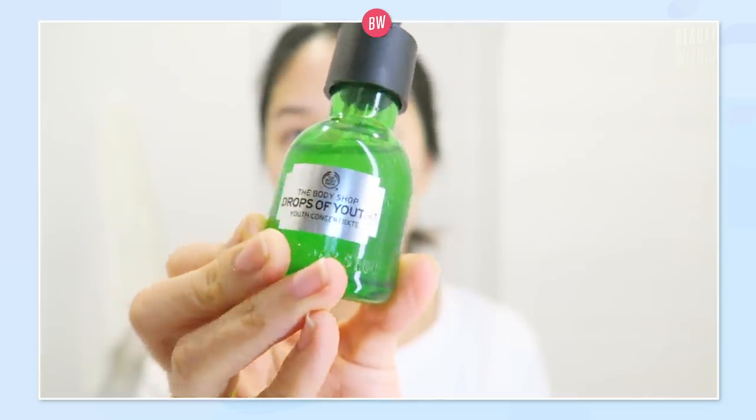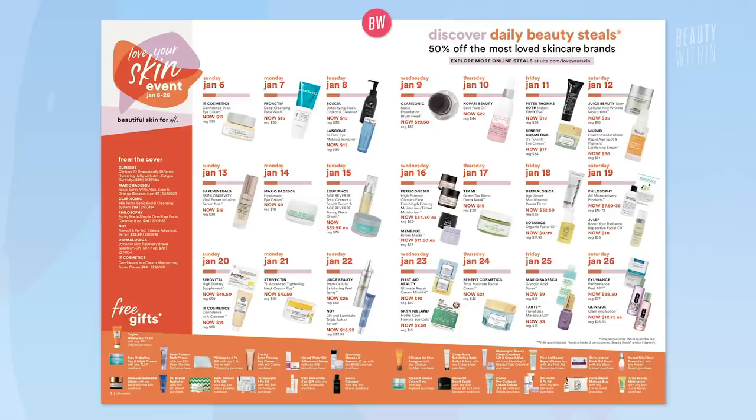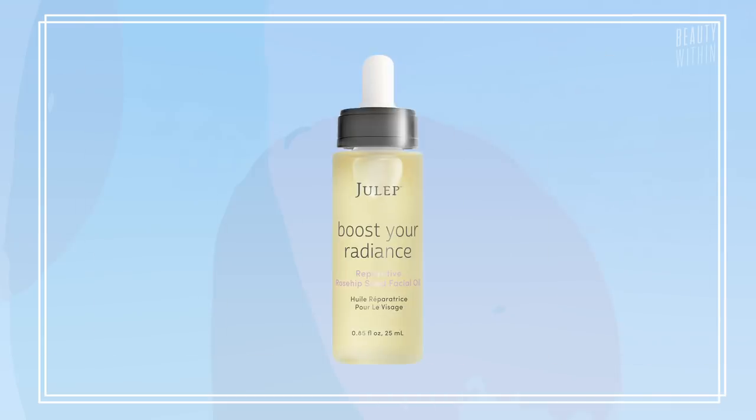So today we've teamed up with Ulta to share with you our winter skincare routine to cure us of the winter blues and our winter skincare concerns, because we all have a lot of those. So Ulta is having a huge event called the Love Your Skin event, and they're gonna feature a bunch of amazing epic steals of deals. Every day from January 6th to 26th, you'll get a lot of these products for 50% off. And you can also get things under $10, like the Mario Badescu.